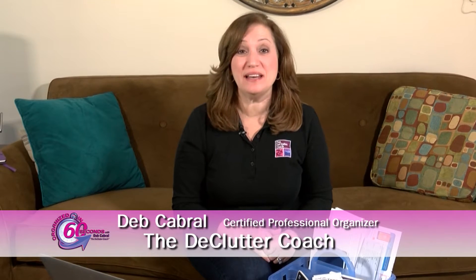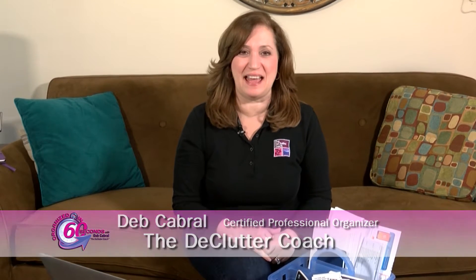Hi, I'm Deb Cabral, the Declutter Coach, with your Organized in 60 Seconds tip of the day. Do you find it a challenge to pay your bills on time? Is everything you need scattered all over your home? If so, I've got some great tips for you.